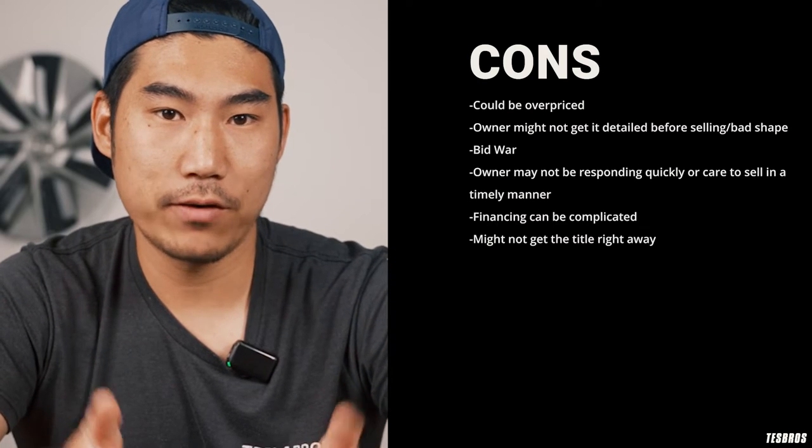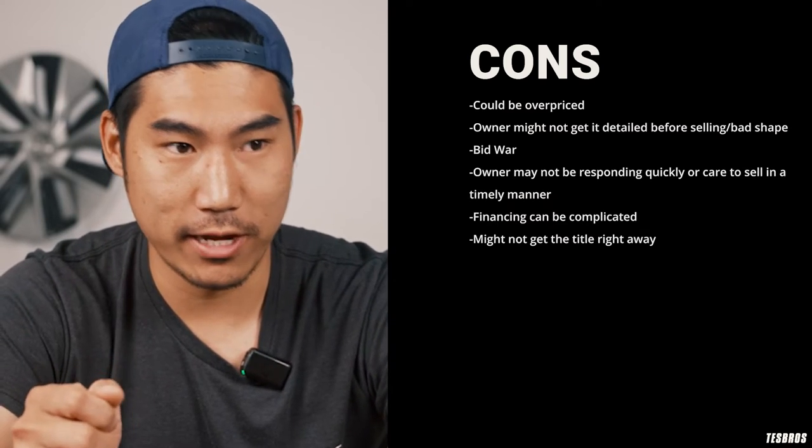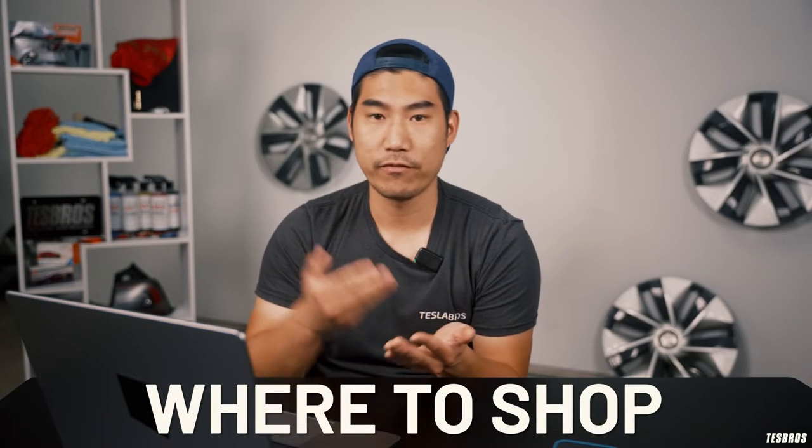If they have a local bank, I'd highly recommend trying to get the title right away. First, figure out which model you want, then the features. Some models are more complex — like the S and X, which can be a six-, five-, or seven-seater. Does it have FSD? Does it have Autopilot 1.0? If you're spending $50K–$80K on a car, make sure you're very clear about your requirements and don't settle.